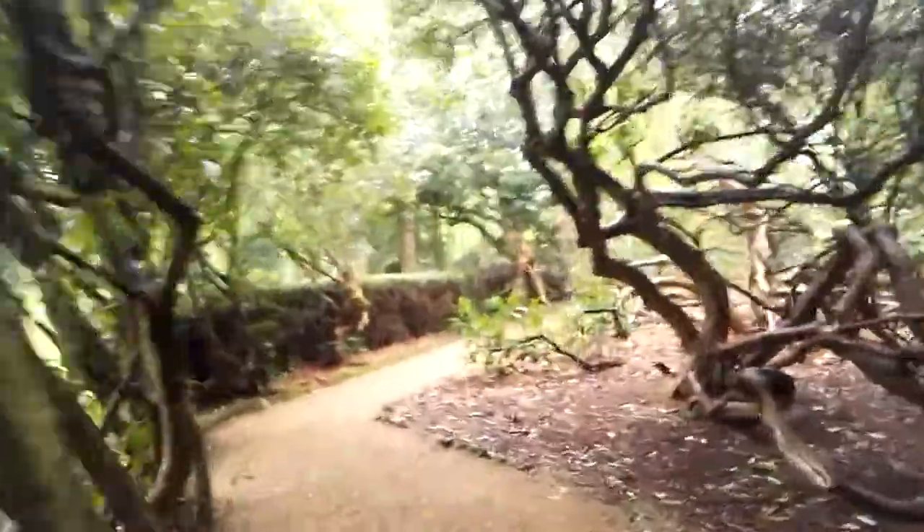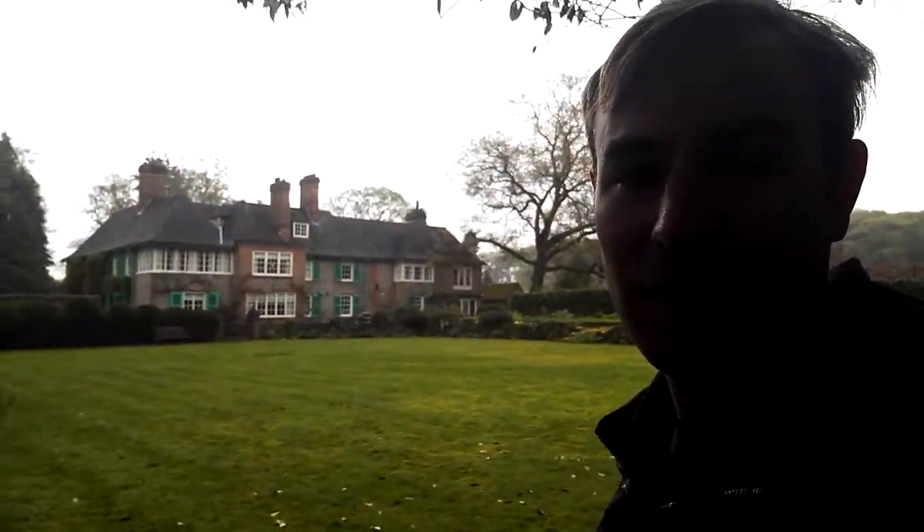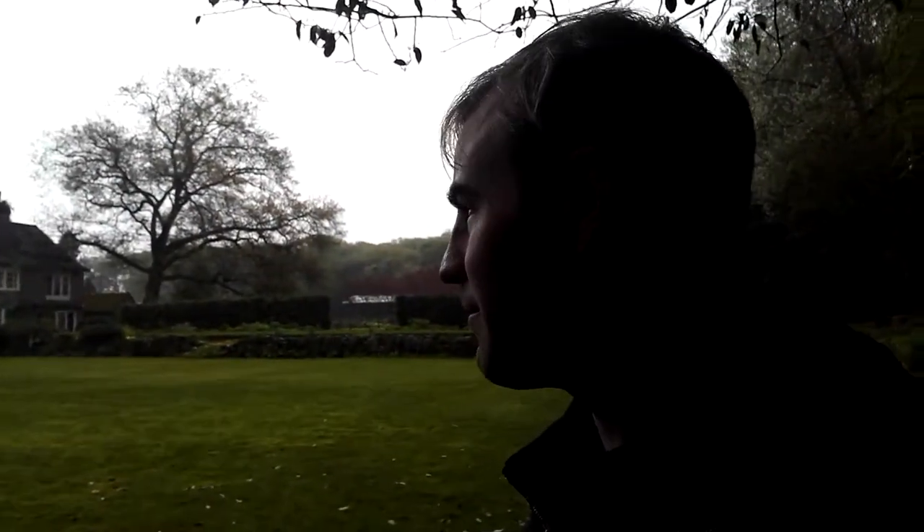We're just walking through these rhododendrons. It looks like they've just dropped their flowers. Going up here at the back of the lawn, you can see the rest of the house — a lovely arts and crafts house. As I said, it was built in 1914, but it has had various additions, such as the billiard room I mentioned earlier.